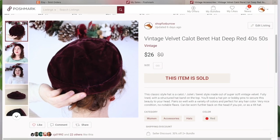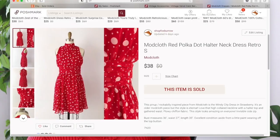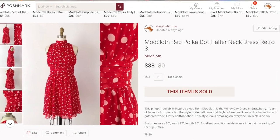Next up was a hat photographed in my holiday collection — another full-price purchase. Someone bought it for $26 and I got $20.80. After that, a ModCloth dress — I believe I got it from ThredUp or Goodwill — sold for $38, which was the full asking price, leaving me with $30.40. I paid $6 for it, so I made about $24 profit on that one.